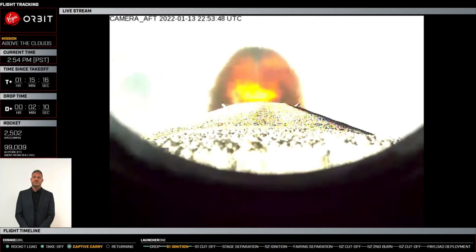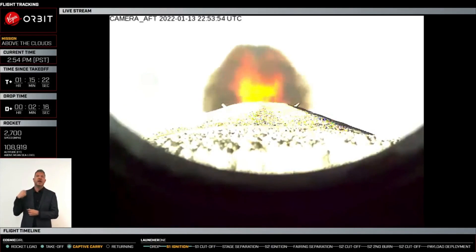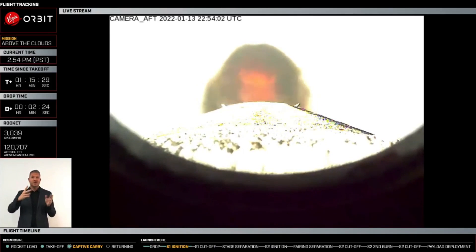As you all might have heard on MCC, we were able to drop successfully and separate from Cosmic Girl. We have already passed a number of milestones on our way here. Currently you can see the rocket is at 3,000 miles per hour — that's around Mach 4, 5 — so we're definitely cruising through. We already made it through our supersonic regime.